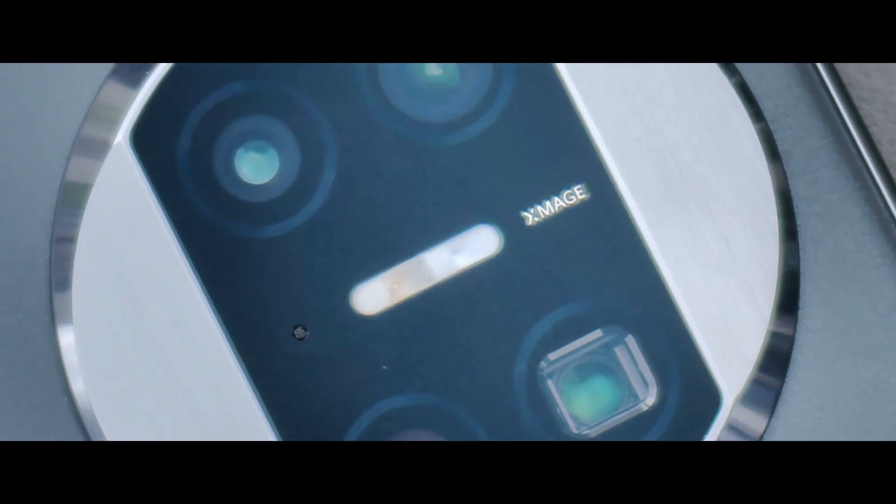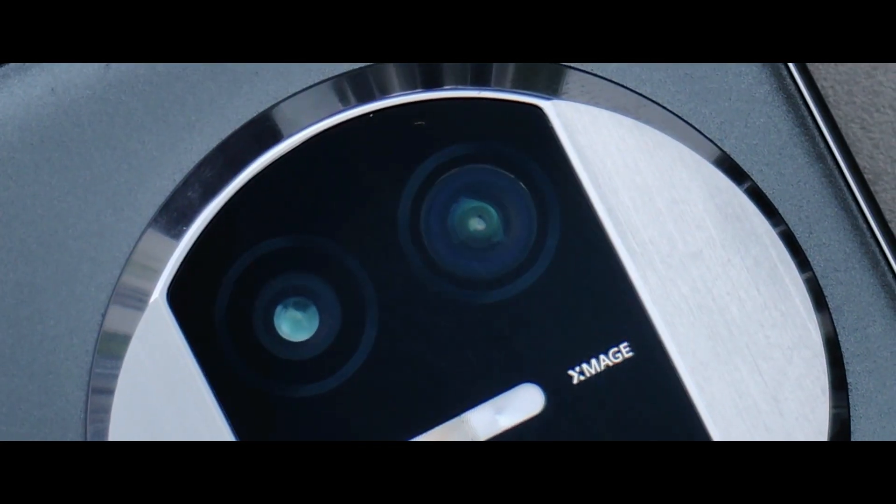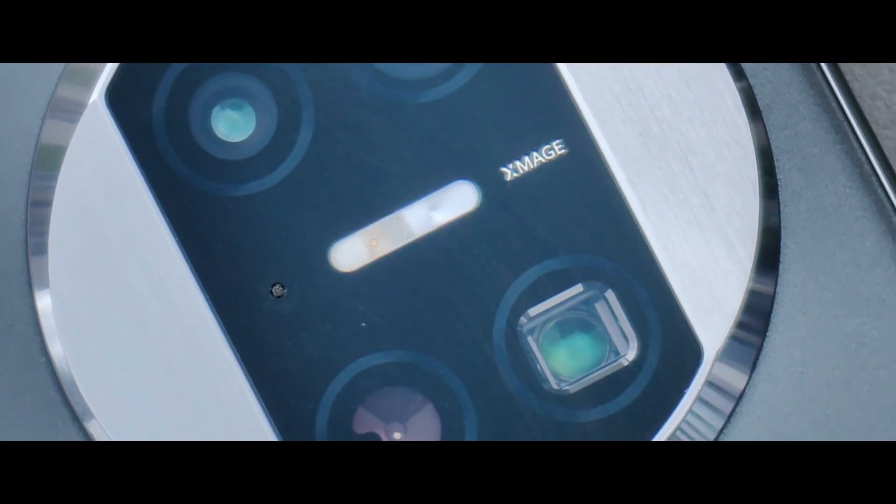The squared one is the periscopic lens camera. That's all I think — thanks for watching.